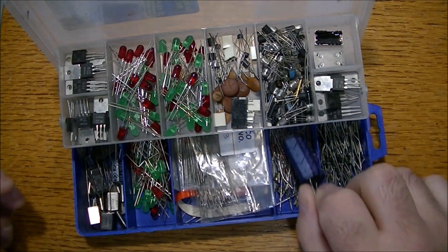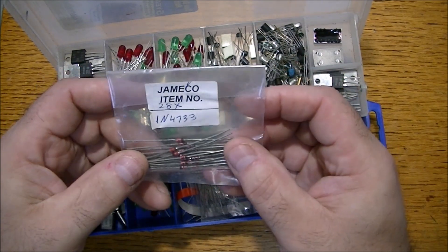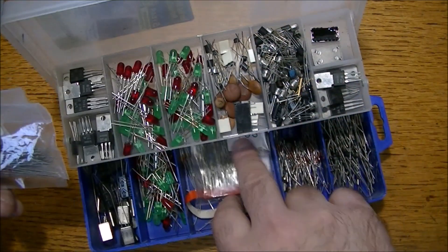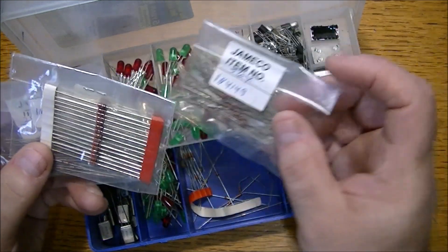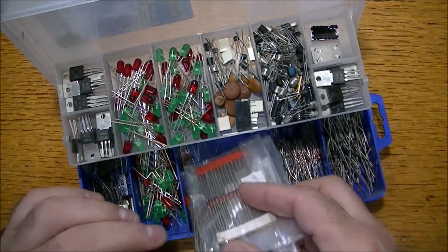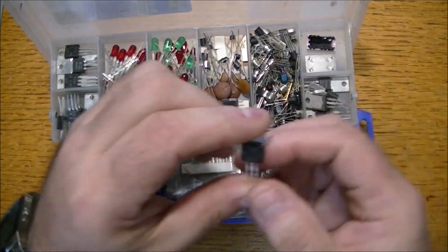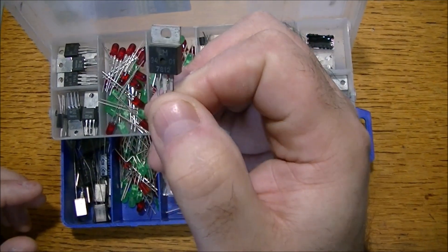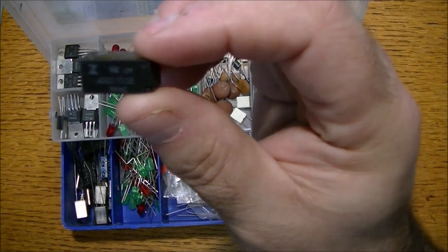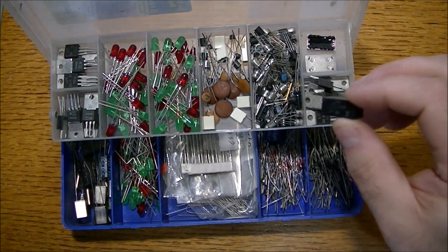There's only one large cap here, and a bunch of what looks like Jameco zener diodes — 1N4733s, 1N4149s, and 7473s — kind of a mix and match. There's a bunch of transistors, including a 7802. There are some PLLs, and what looks like a relay of some sort made in Japan.